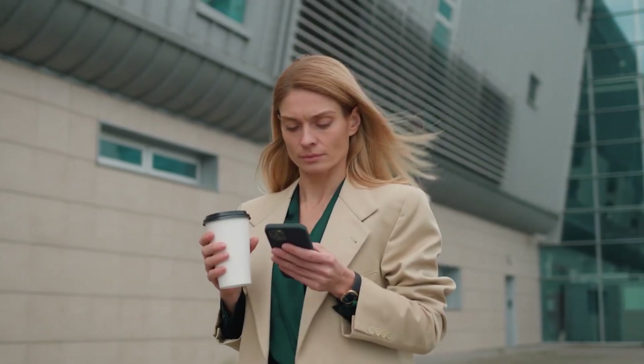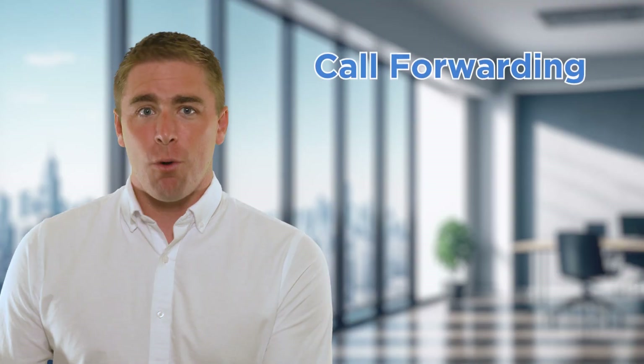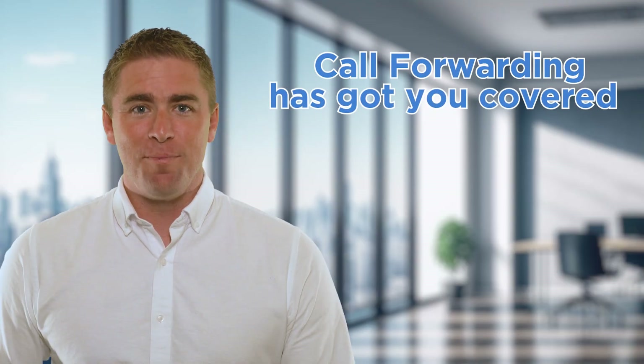Hey there! Welcome back to our channel. Today we're going to dive into a really useful feature that can make your life so much easier: call forwarding. Whether you want to stay connected while on the go or streamline your business communication, call forwarding has got you covered. So let's get started.